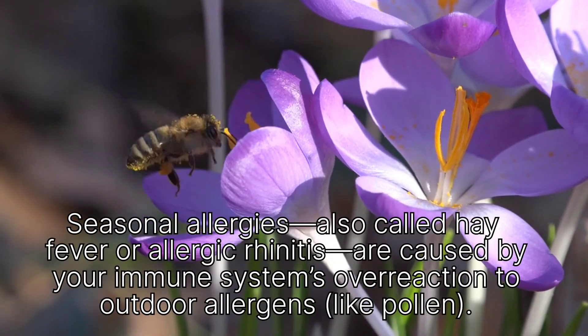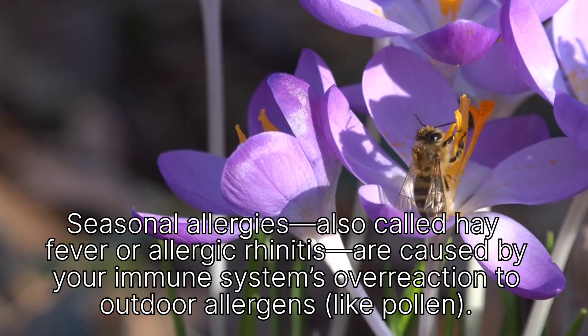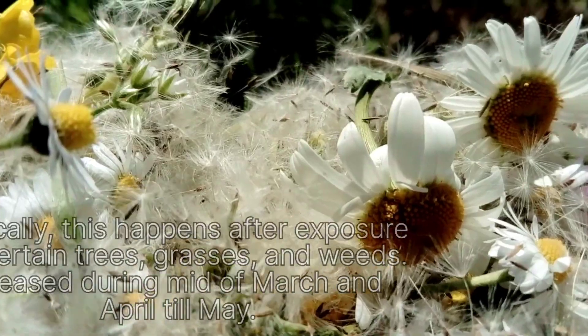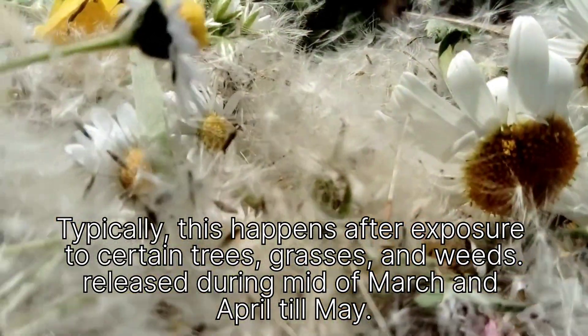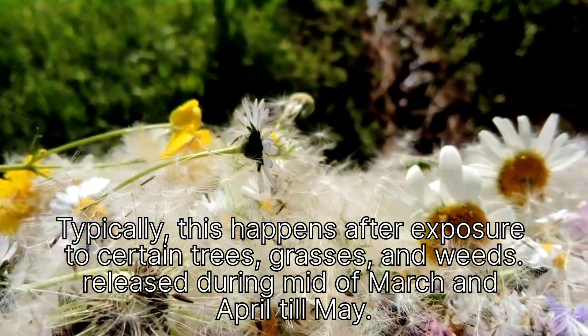Seasonal allergies, also called hay fever or allergic rhinitis, are caused by your immune system's overreaction to outdoor allergens like pollen. Typically, this happens after exposure to certain trees, grasses, and weeds released during mid-March and April till May.